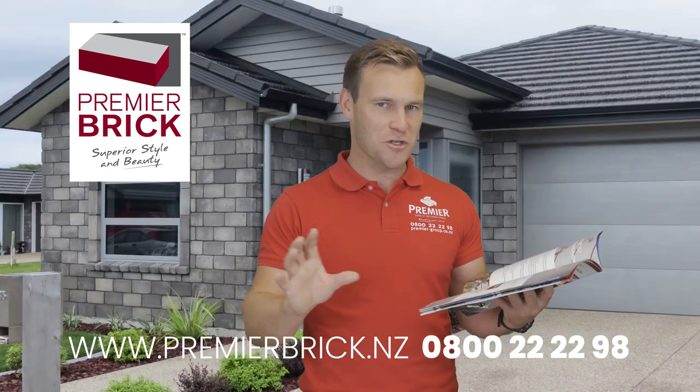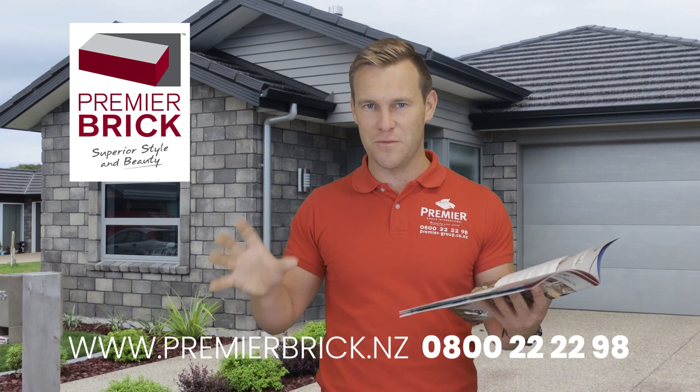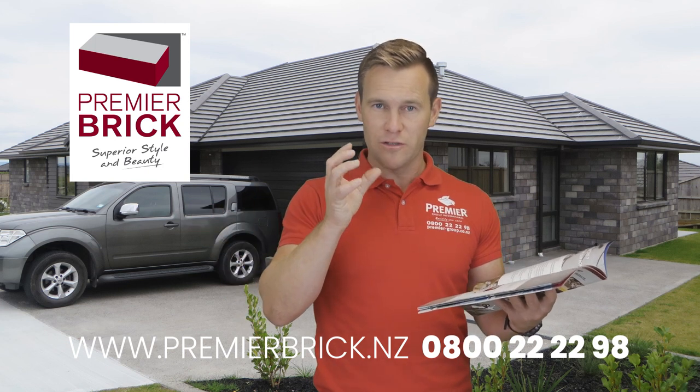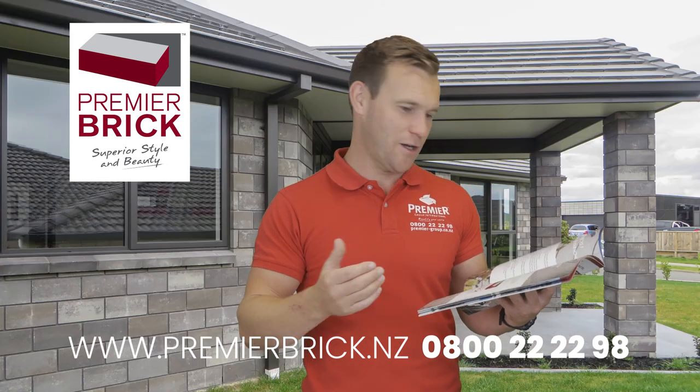We don't say no colour variation — that's impossible. We're still dealing with natural products like aggregates, cement, sand, water, moisture, and curing temperatures. Even a tiny variation in any of those can alter the finished colour of the product.